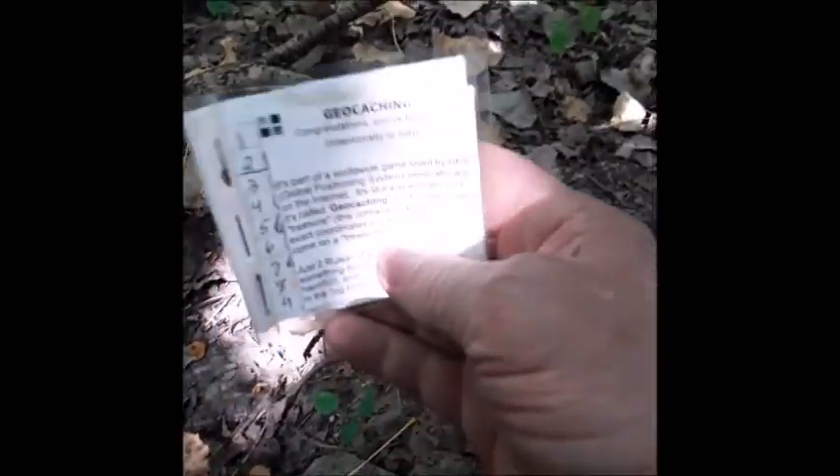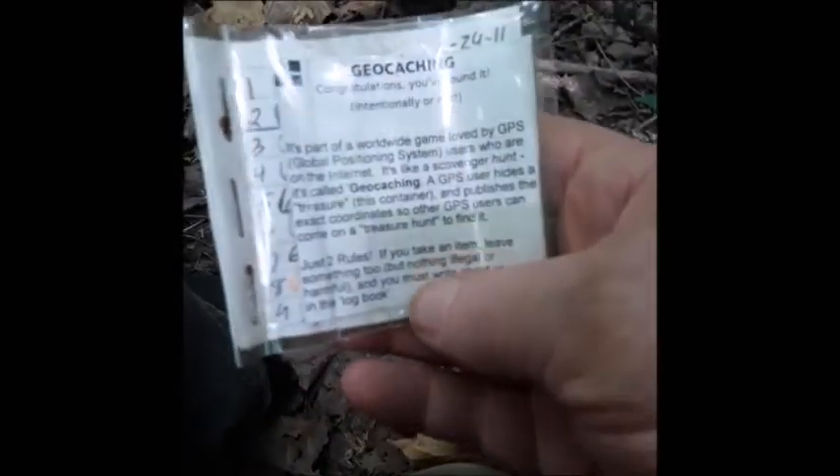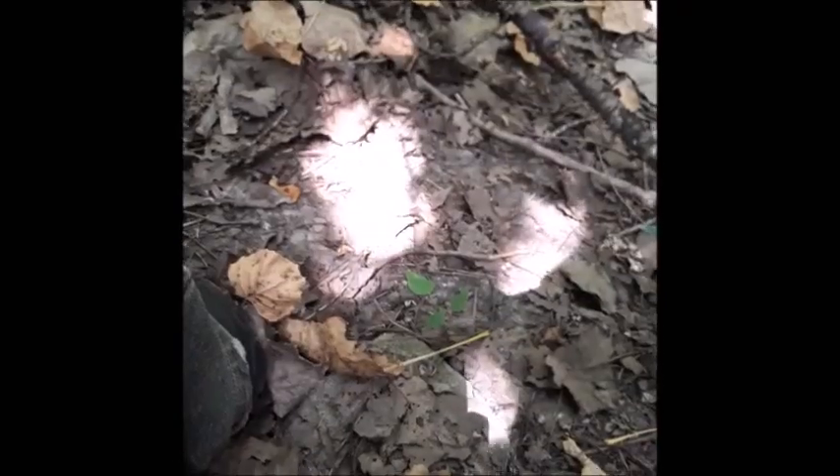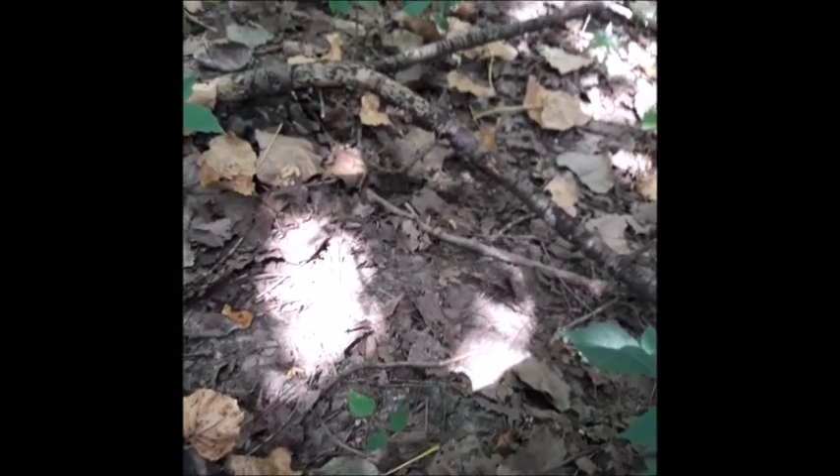We don't have to trade, so we're just gonna put it all back together. Sign the log — it's a fancy looking log book. A lot of people finding it. Off to the next one, if we got another one. We'll find out and let you know.